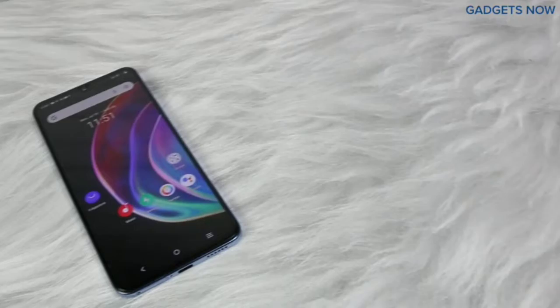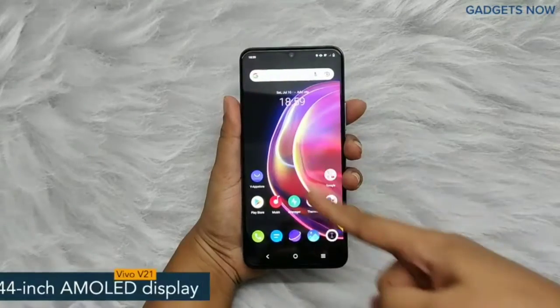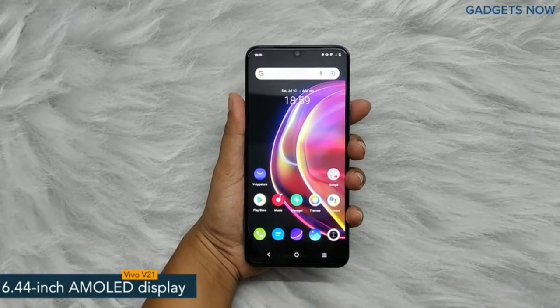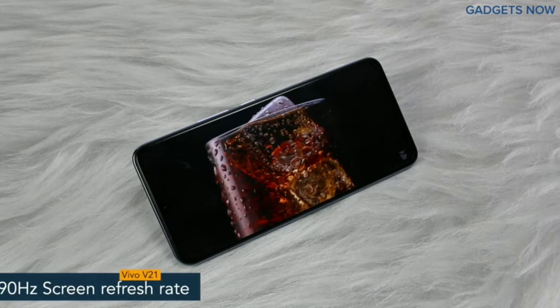Hey guys! Today I have with me the Vivo V21 5G. The smartphone offers a 6.44 inch AMOLED display having a pixel density of 409 ppi and a refresh rate of 90 Hertz. Vivo V21 5G has a bezel-less water drop notch display.